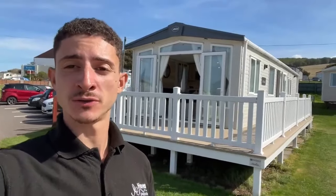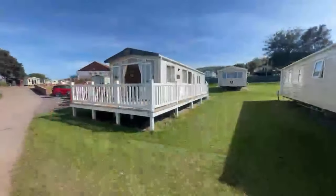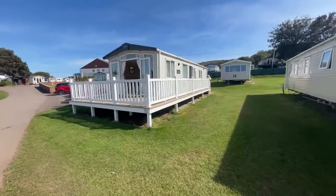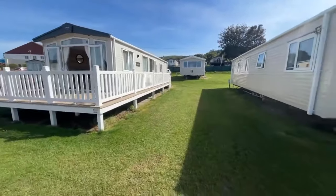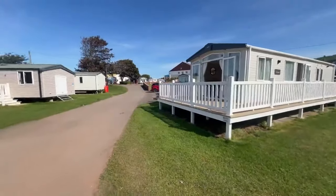Hello, it's Ricardo from Haven Doniford Bay and today we're going to be taking a look at the Holly home behind us. It is a 2022 ABI St David's, 37 by 12 with two bedrooms, double glazed, central heated with patio doors and decking already attached. It's already sited with wrap-around decking — this is the plot it would be staying on. You can have it moved if you wish, but it'll work out better being on this plot.